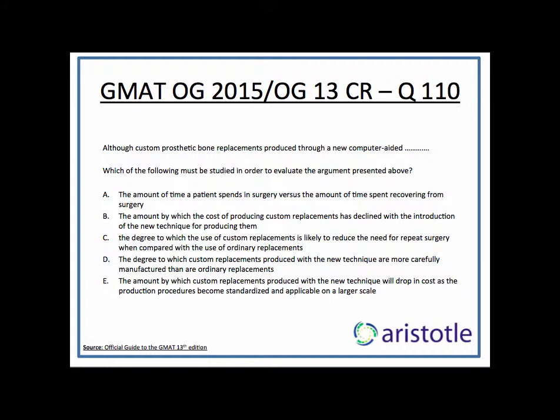D says: the degree to which custom replacements produced with the new techniques are more carefully manufactured than ordinary replacements — the manufacturing process is not of any relevance here. E says: the amount by which custom replacements produced with the new techniques will drop in cost as the production procedures become standardized and applicable on a larger scale. Again, what happens in the future will also not make any difference to the argument. The argument is based on the current prices, current rates. So the past, as in option B, or the future, as in option E, makes no difference to us. The correct answer is option C.